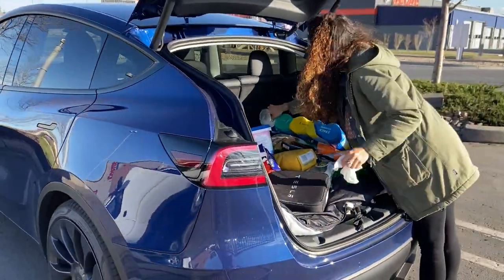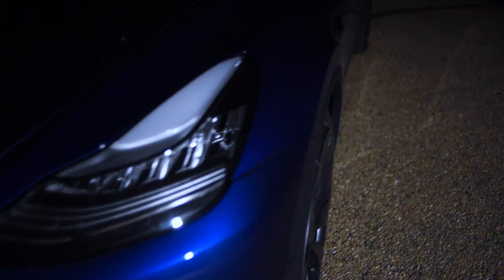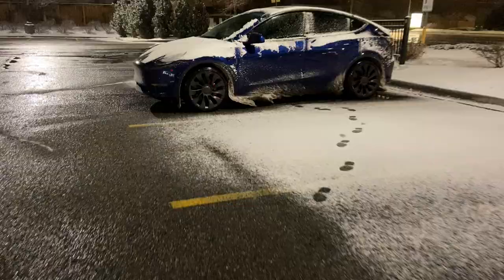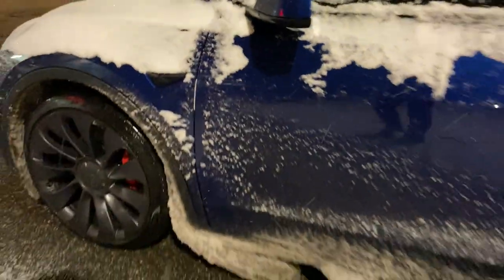Hello again people on the internet. Today I'll be showing you some of the real-world examples of the cargo space capability of the Model Y — from construction equipment to dogs and tools. I cover all the real-world situations I've run into over the past couple of weeks. Let's get started.